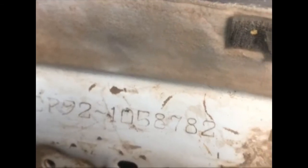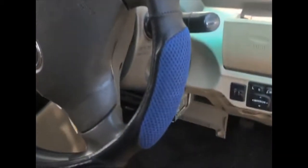The chassis number is located below the driver's seat. As you can see there, below the driver's seat is where you can find the chassis number.